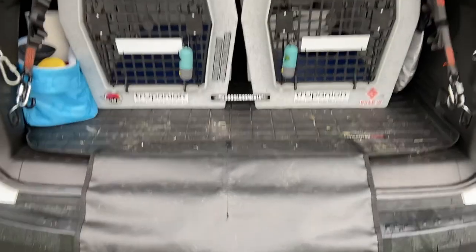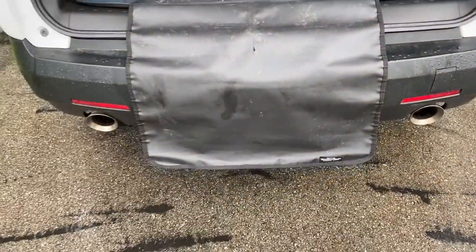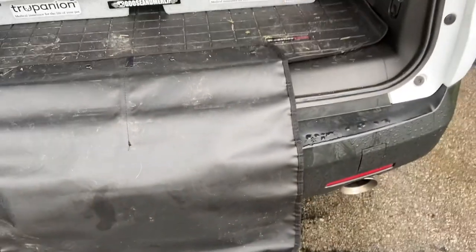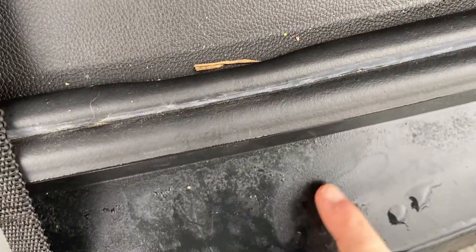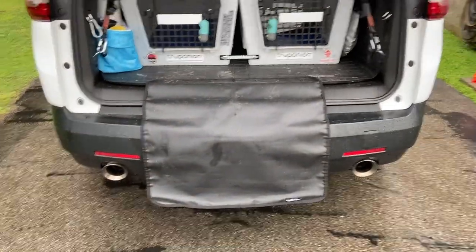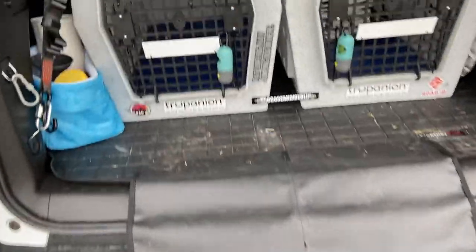The specific model I bought has the bumper guard, and I got that for obvious reasons. When the dogs are jumping in and out of the crates, you don't want them to scratch up your bumper. I do actually have a few scratches where Goose has missed the guard — and that would be what the entire bumper looked like without it.